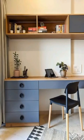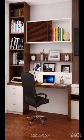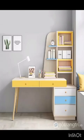Welcome to my channel, Home Decor and Design — the ultimate destination for all things home decor. In today's video, we are diving headfirst into the opulent world of luxury home study table design.